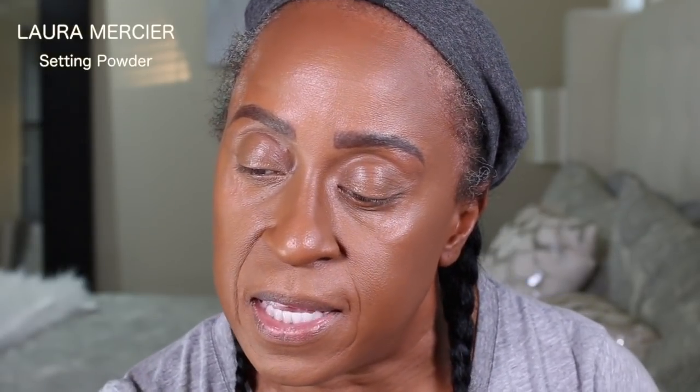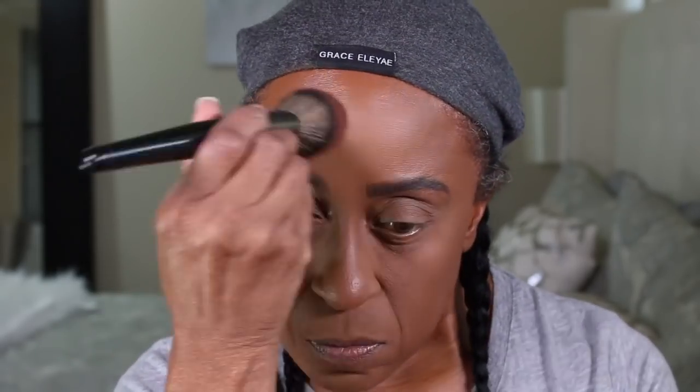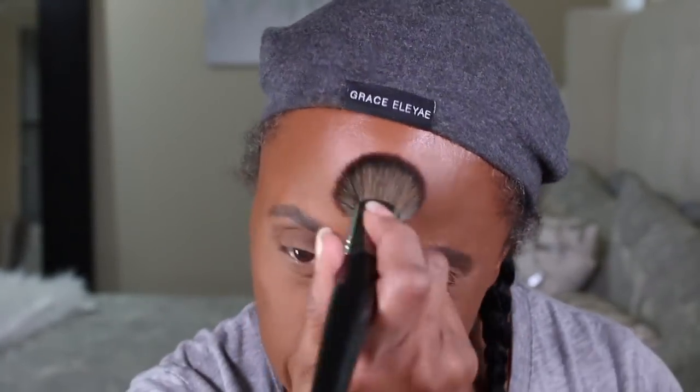Next I'm going to set those areas with my Laura Mercier Setting Powder, and I'll be setting the rest of my face with my MAC Mineralized Skin Finish in the shade Dark Deep. Then I'm going to be using the All Nighter setting spray.